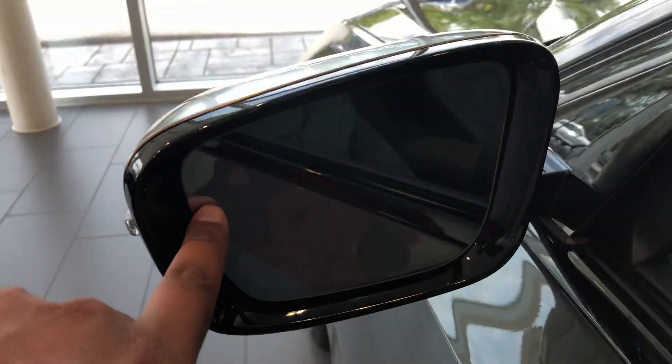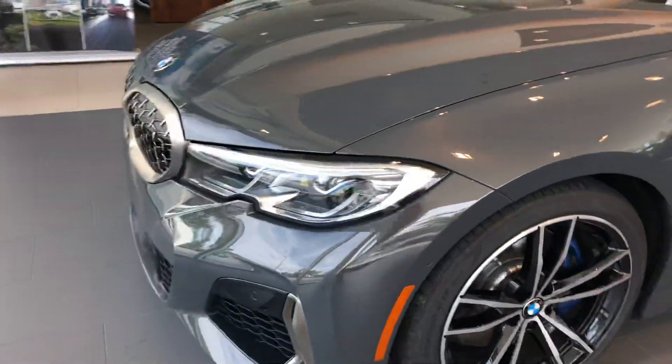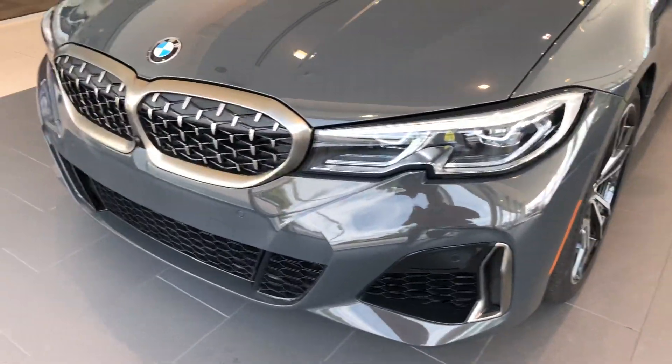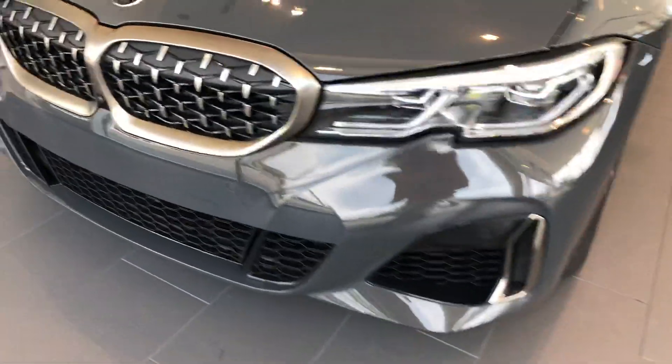We do have blind spot monitoring on these vehicles now. These are the BMW laser lights as well. Completely redesigned kidney grille.